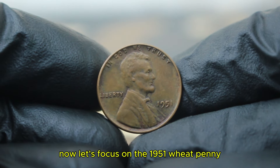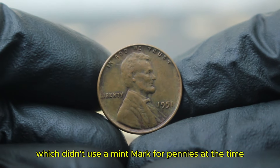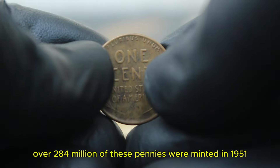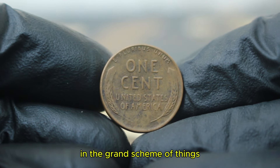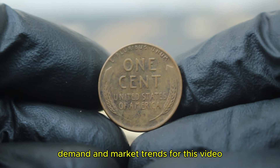The 1951 wheat penny without a mint mark was struck at the Philadelphia mint, which didn't use a mint mark for pennies at the time. Over 284 million of these pennies were minted in 1951, so they aren't particularly rare in the grand scheme of things. However, the value of this penny can skyrocket depending on the condition, demand, and market trends.